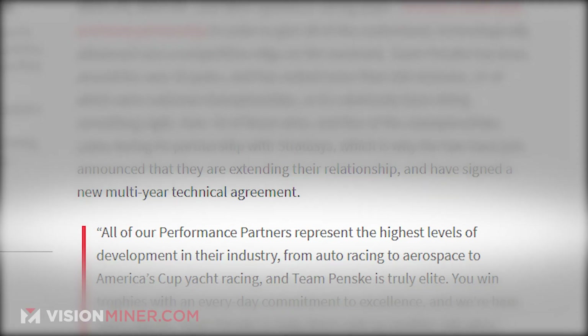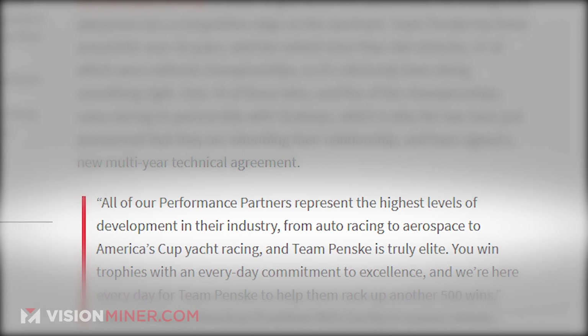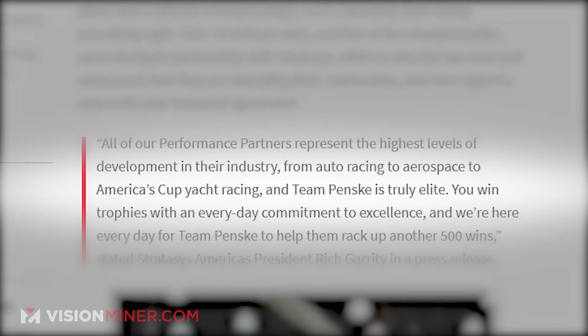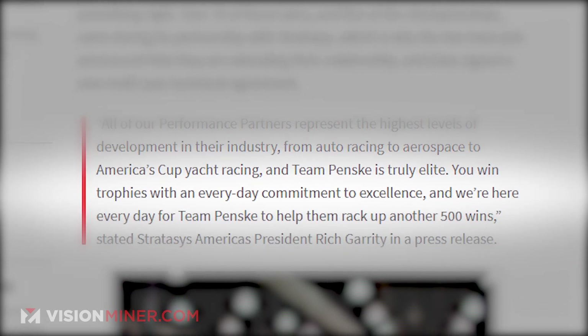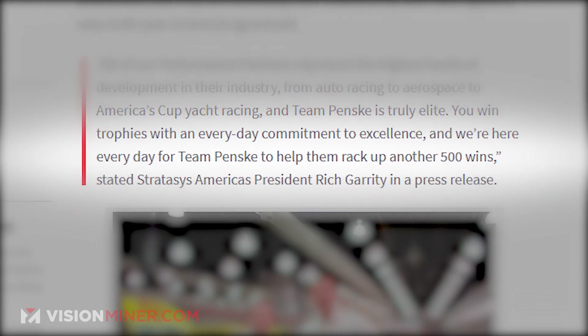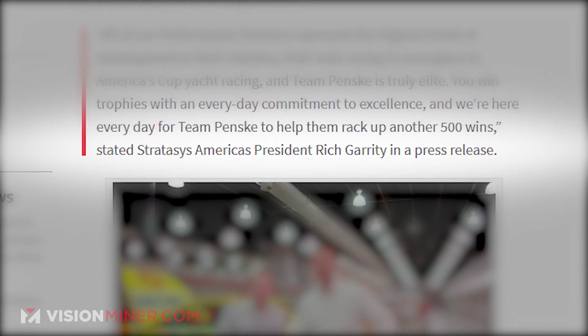Over 70 of those wins and 5 of the national championships were during the collaboration with Stratasys, which is a big part of the reason they just announced a new multi-year technical agreement. "All of our performance partners represent the highest levels of development in their industry, from auto racing to aerospace to America's Cup yacht racing. And Team Penske is truly elite," said Stratasys America's President Rich Garrity. Utilizing both Polyjet and FDM technologies, they are creating end-use parts, tooling, fixtures, and prototypes for their cars and equipment.